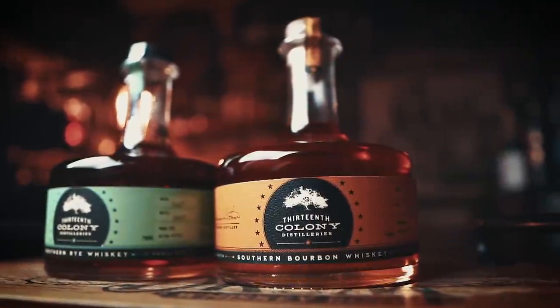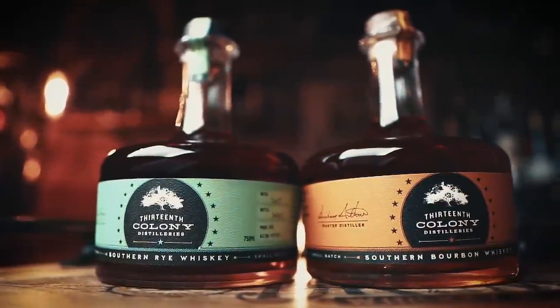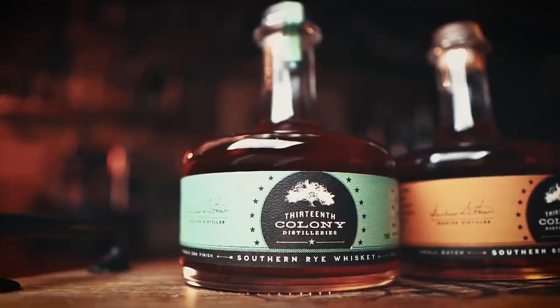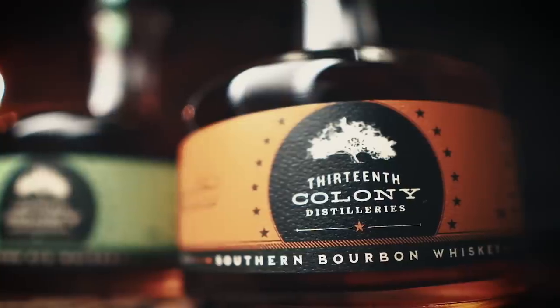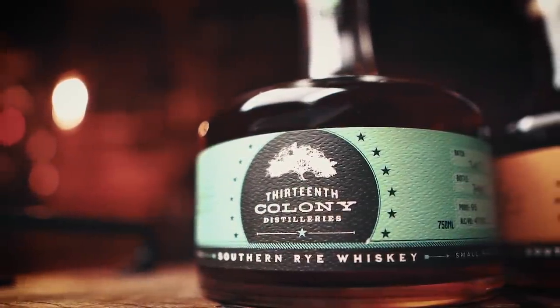First up is 13th Colony, out of Americus, Georgia — Georgia's oldest operating distillery. Their Southern Bourbon and Rye are absolutely delicious. The Southern Bourbon is 95 proof, aged between four to six years; the Southern Rye features the same stats but also has a French oak spiral finish. Their Double Oak Bourbon, bottled at 135.3 proof and aged nine years with two years in a second barrel, is limited but coming out again this fall. If you haven't tried anything from 13th Colony, they offer great bourbons at good prices — add them to your list.